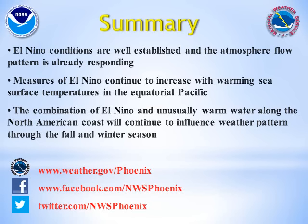Recent trends in the surface and subsurface ocean temperatures along the equator indicate continued strengthening of this El Niño. This El Niño, along with anomalously warm water along the west coast of North America, will continue to influence our weather and atmospheric flow pattern through the upcoming winter. Thank you for viewing this multimedia briefing, and please check out our companion briefing on El Niño forecasts. You may also find us on the web, Facebook, and Twitter at these addresses listed here.